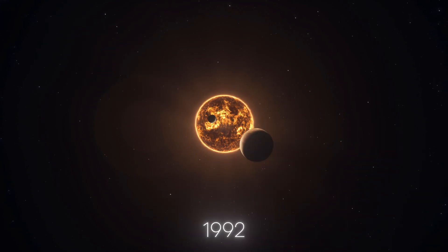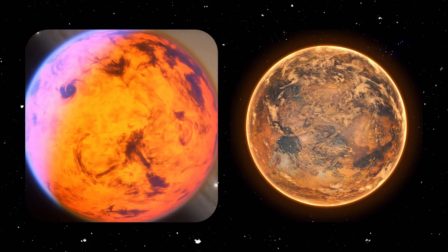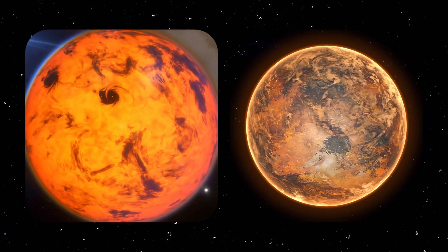Until 1992, we didn't know of a single planet outside our solar system. Fast forward to today, and we discover hundreds of exoplanets each year.